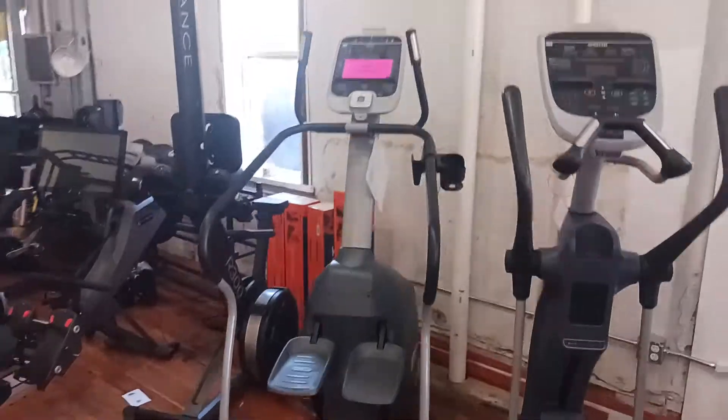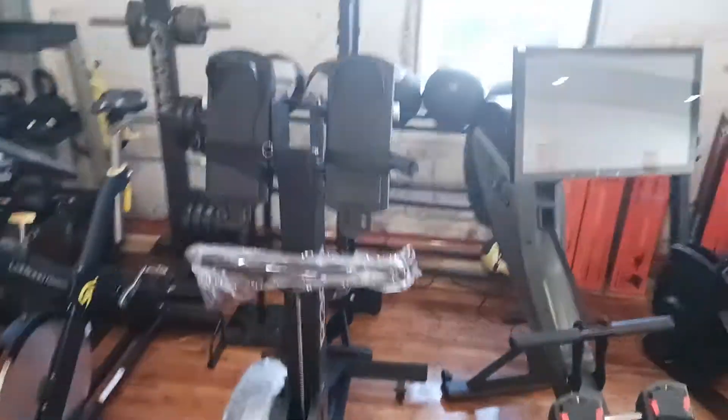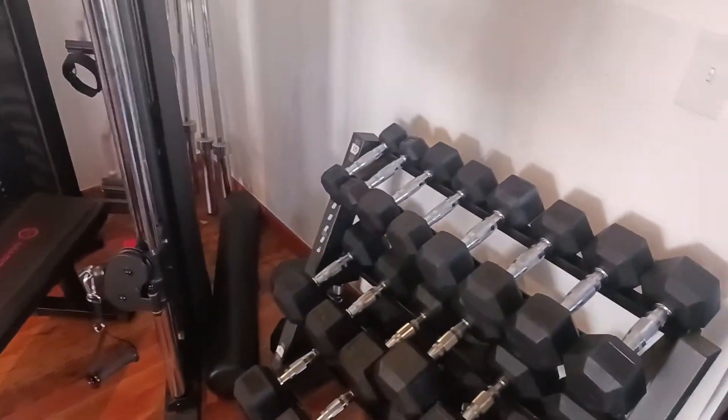Moving on, the stepper is sold. We got the rower — the Avron rower — and another one, the Endurance rower, just not put together yet. And then we got the smaller equipment, and back over to the dumbbells.